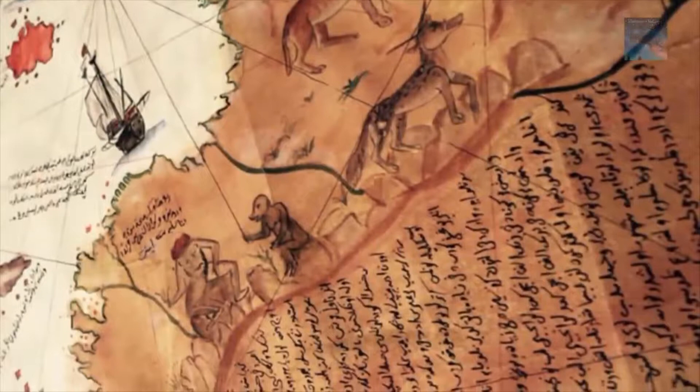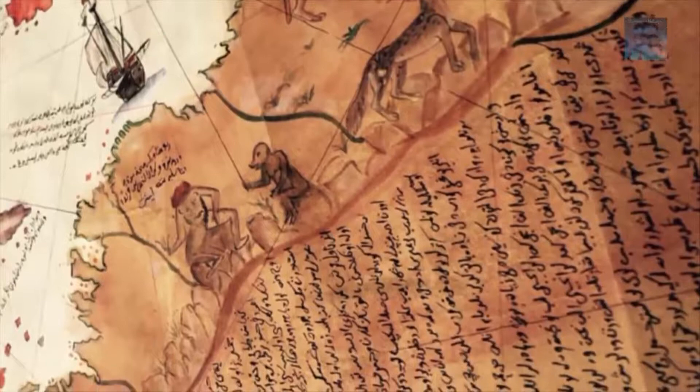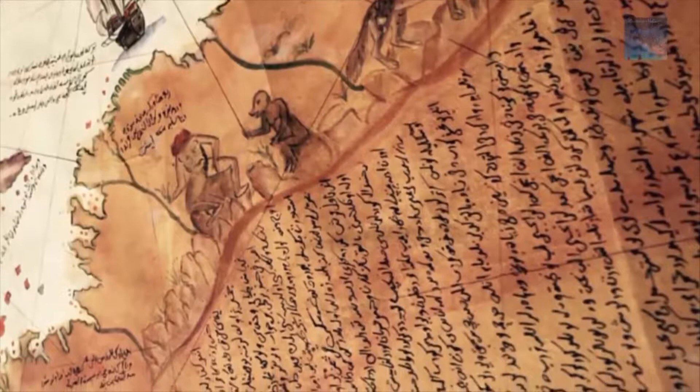His passion was cartography. His high rank with the Turkish navy allowed him to have privileged access to the Imperial Library of Constantinople. The Turkish admiral admits in a series of notes on the map that he compiled and copied the data from a large number of source maps, some of which dated back to the 4th century BC or earlier, and are thought to have been documents saved from the legendary library of Alexandria.